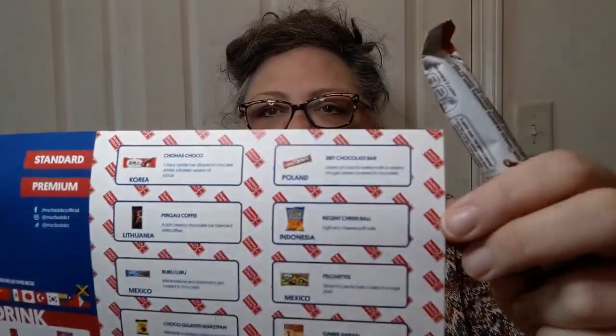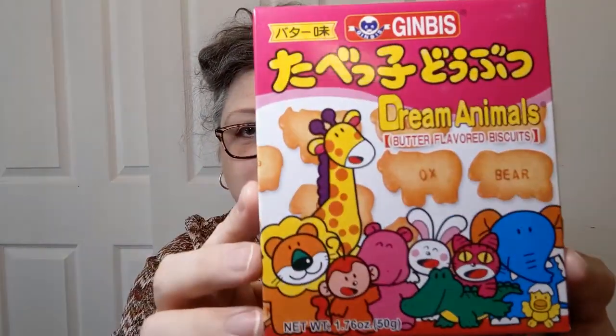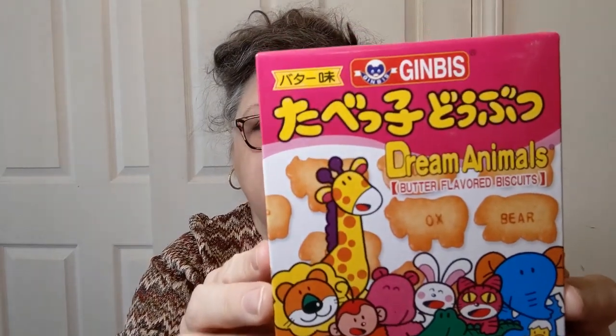It's called Munch Addict, and I will have that information down below. This one also comes from there — from Japan. Dream Animals. Very, very cool. Looks like little animal crackers. We'll see how those are.